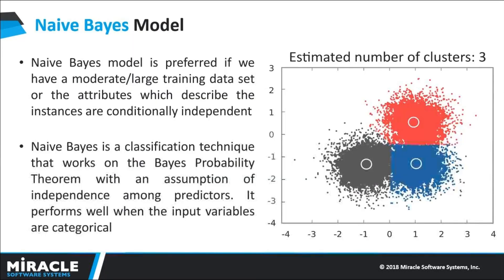Naive Bayes model: it would be difficult, practically impossible, for us to classify a web page, document, or email manually. This is where we use the Naive Bayes classifier machine learning algorithm. It is a classifier function that is used for spam filtering.